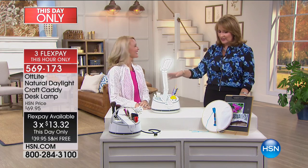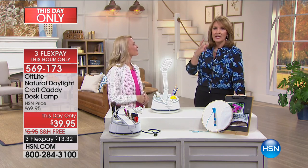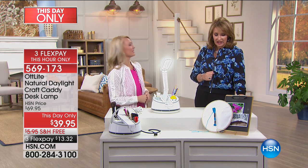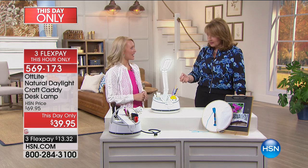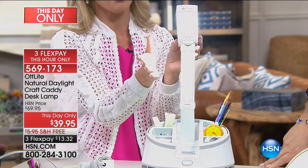This is Stephanie Rance, and she's going to give us all the details. It was 40 years ago that Dr. Ott first developed the OTT Light — he was a photobiologist. 40 years ago Dr. Ott did lots of scientific research and found that light with the entire spectrum of light wavelengths is best for our eyes as well as our well-being.